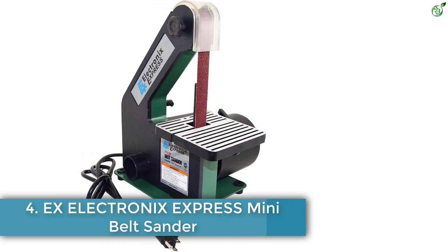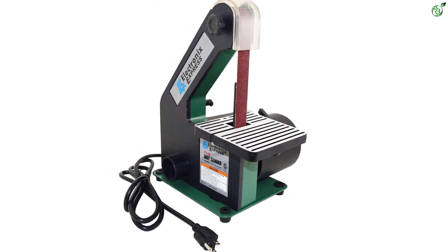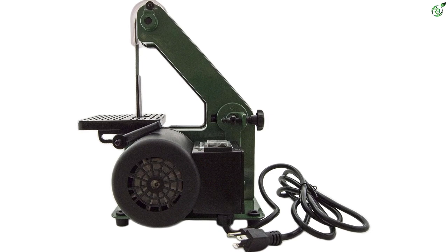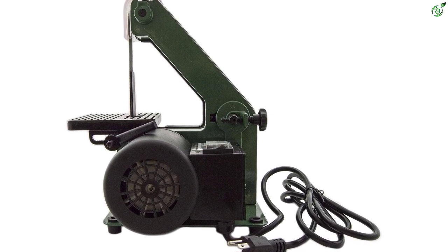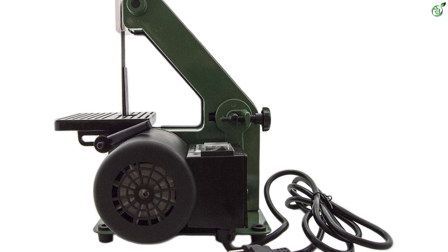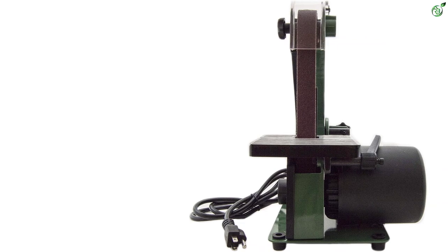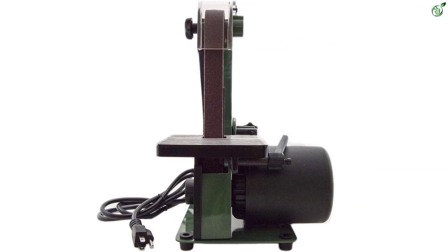Number 4: EX Electronics Express Mini Belt Sander. Electronics Express is a renowned brand in manufacturing electronic parts and machines. The EX Electronics Express Mini Belt Sander is a standout product and it is the best rated sander from the brand. The sander has superior construction for heavy-duty work and longer durability. It has a powerful motor with 1/3 HP and it can operate at 3400 RPM for stable operation over a longer period of time.